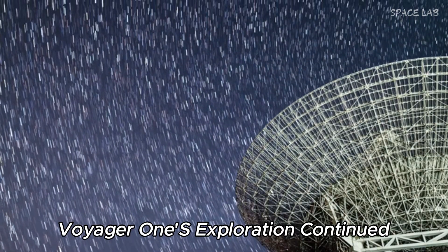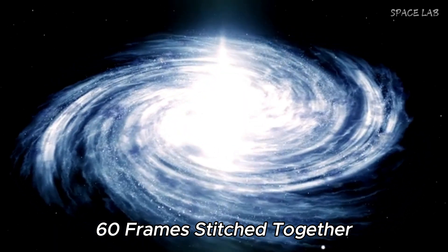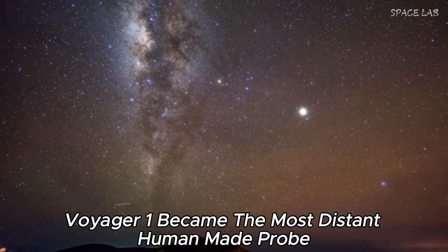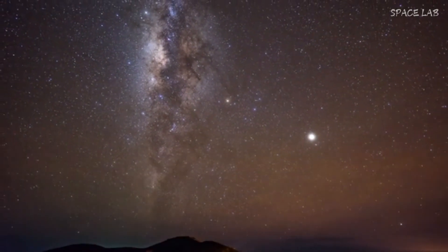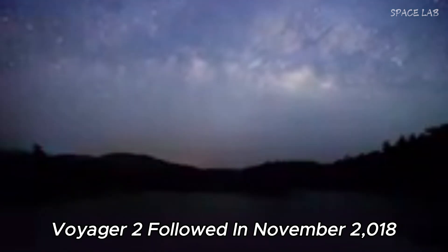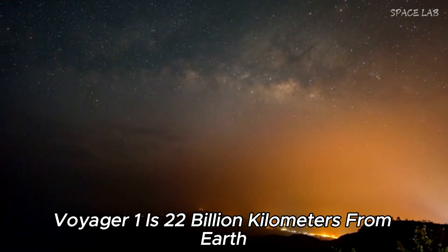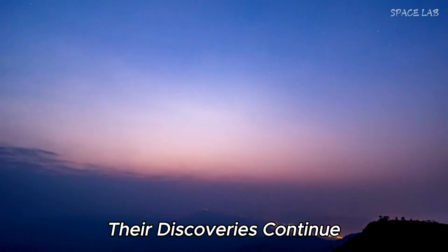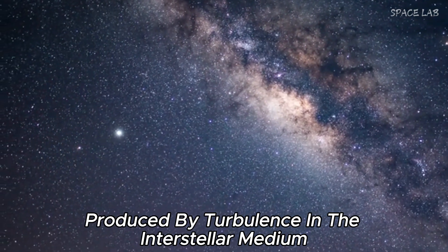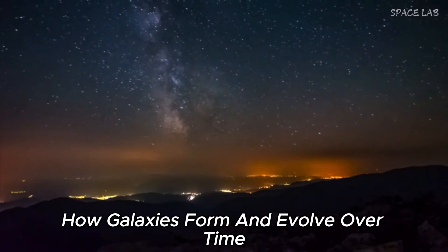Voyager 1's exploration continued, and in February 1990 it took a family photo of our solar system — 60 frames stitched together to form a mosaic of six planets and their moons. In February 1998, Voyager 1 became the most distant human-made probe, and went beyond the heliopause into interstellar space in August 2012. Voyager 2 followed in November 2018. Despite being 22 billion kilometers from Earth, their discoveries continue — in March 2019, Voyager 1 detected a faint hum, a small radio wave produced by turbulence in the interstellar medium, which could help scientists understand how galaxies form and evolve.